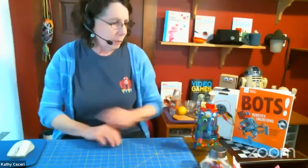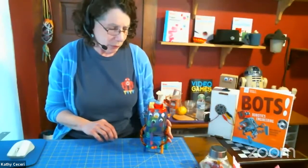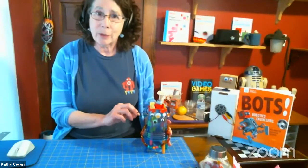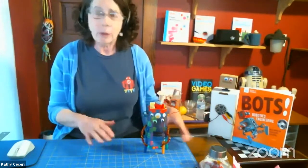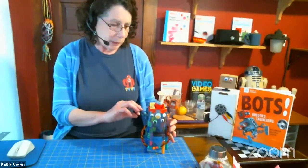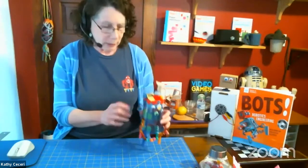Since Bots is my most popular program, I thought I'd show you what I would normally do in person and some of the projects I did, and how low-level they are, and then talk about how I had to go even lower-level to make them accessible to kids at home who didn't really have access to even simple things like plastic cups.